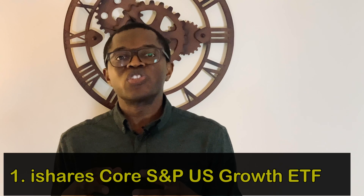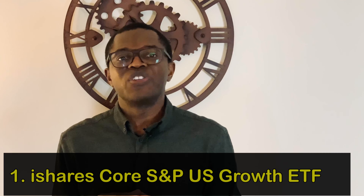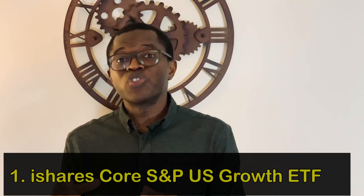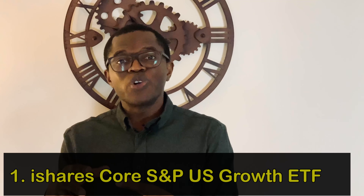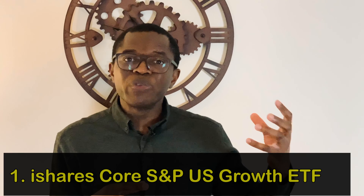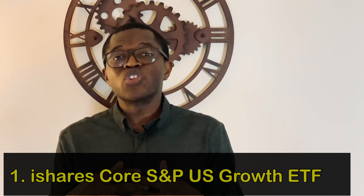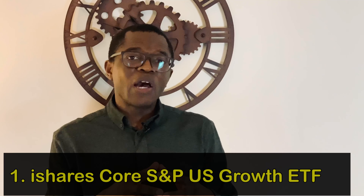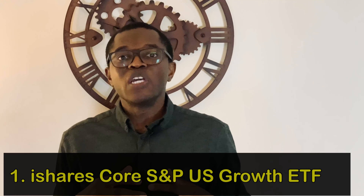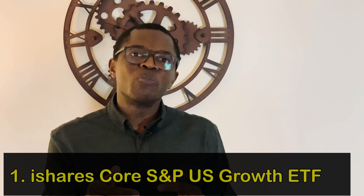The first ETF is iShares Core S&P US Growth, which tracks the investment results of an index composed of large and mid-capitalization US equity firms that exhibit growth characteristics. It has a total expense ratio of just 0.04% — very low cost exposure to a broad range of US growth stocks whose earnings are expected to grow at an above-average rate relative to the market. It has delivered annualized growth of 17% per annum over the last five years, has 527 holdings, and pays a dividend yield of 1.25%, which is an additional source of income to help compound the growth.